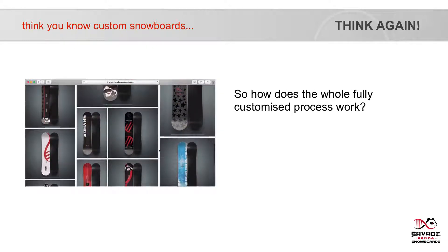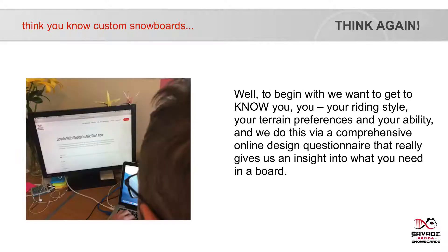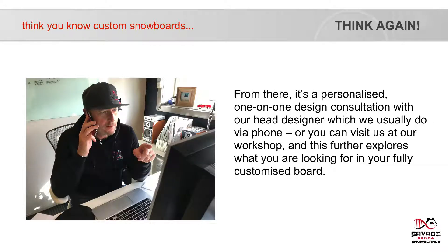So how does the whole fully customised process work? Well, to begin with, we want to get to know you — your riding style, your terrain preferences and your ability. And we do this via a comprehensive online design questionnaire that really gives us an insight into what you need in a board. From there, it's a personalised one-on-one design consultation with our head designer, which we usually do via phone or you can visit us at our workshop.